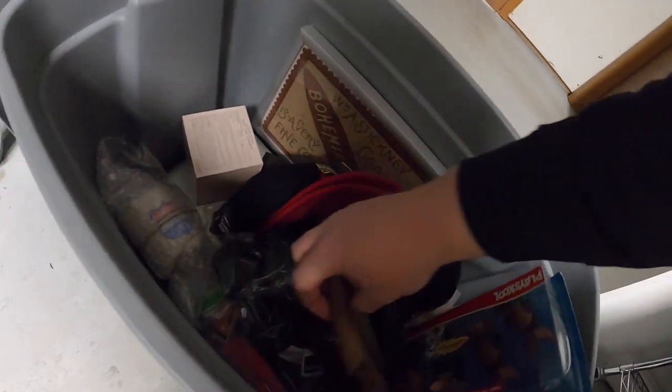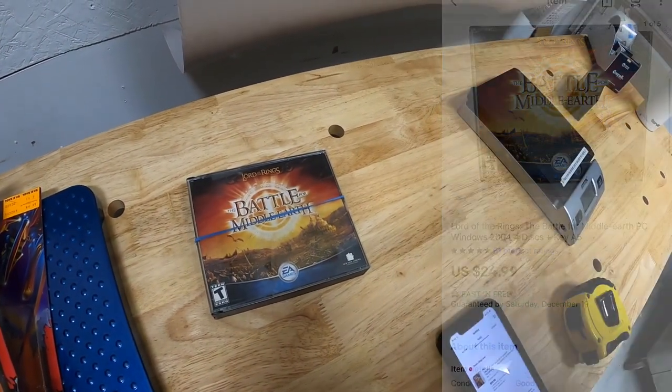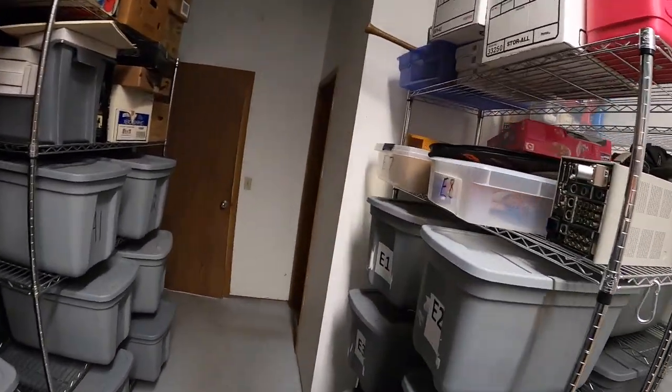Next thing I'm shipping is the Lord of the Rings PC game — Battle for Middle Earth. It's all the way down at the bottom. That sold for $24.99 free shipping.